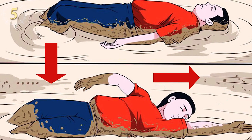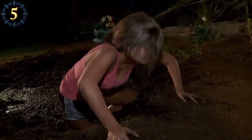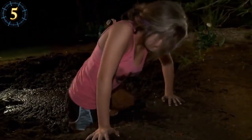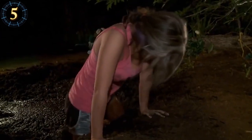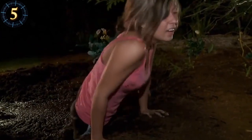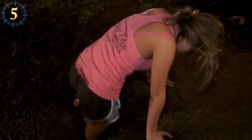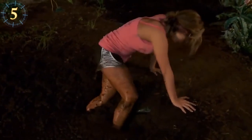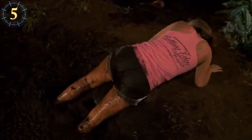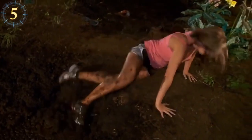If there is anything to pull yourself with, grab it and pull yourself out. Otherwise, continue leaning back and pull your legs out slowly — as slow as a snail. Gently paddle backwards using small strokes so as not to disturb the sand too much and lose buoyancy. Once holding solid land, try to remove your shoes or move your feet in slow circles to allow water to surround you, letting you pull them out an inch at a time. This will take some time, but it's worth your life.